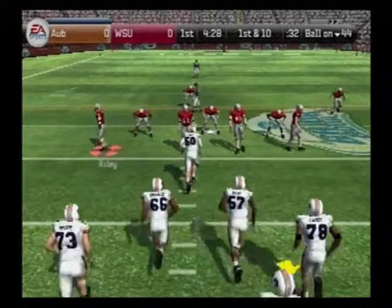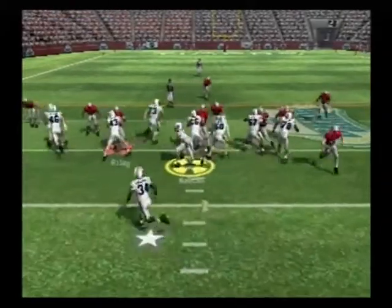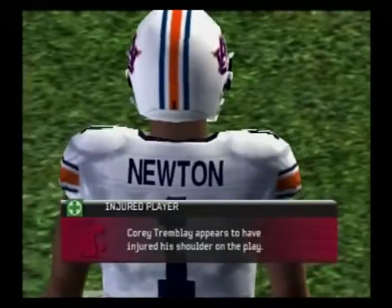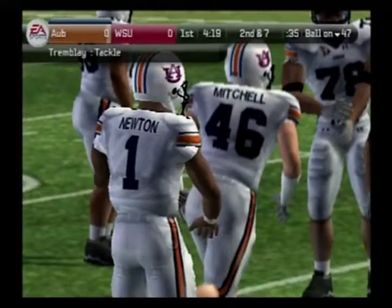First down, 10 yards to go, ball on their own 44. Newton options left, tackle at the 47. One of the players is hurt — I didn't see what happened on the play, but you can only hope that this guy is able to shake it off and get back into the game.